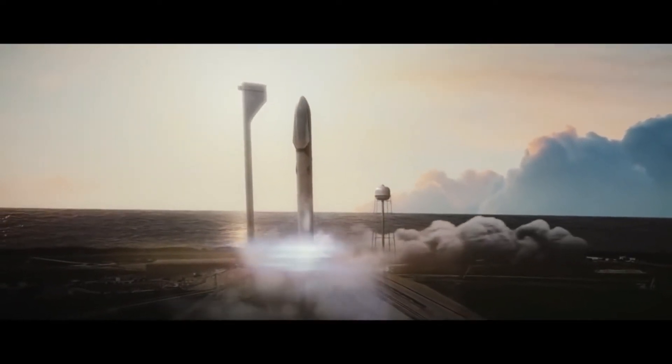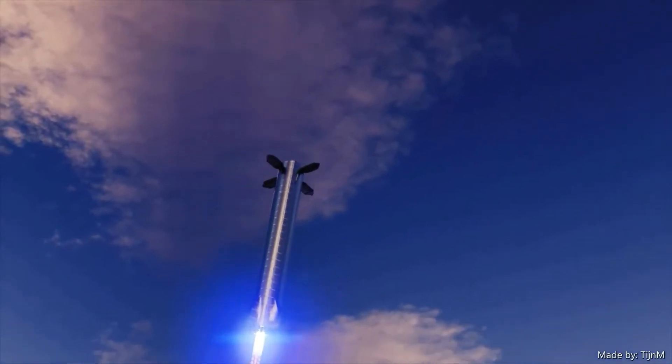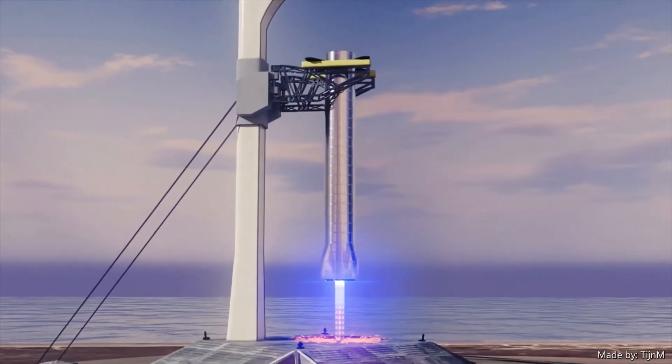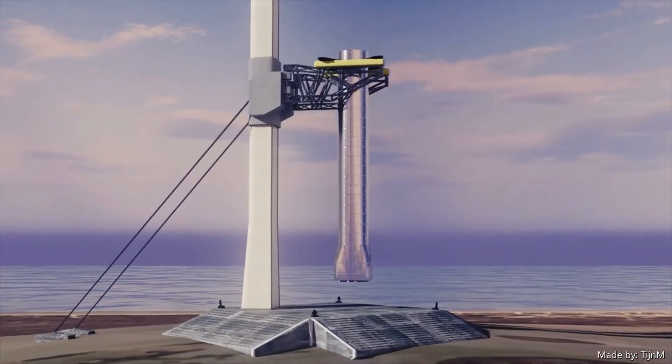Coming to Super Heavy, Elon said that it will not land like a Falcon 9 booster, but SpaceX will try to catch it, essentially hooking it up with a tower arm. To know more about the landing of Super Heavy, you can click on the info button or check the link in the description.